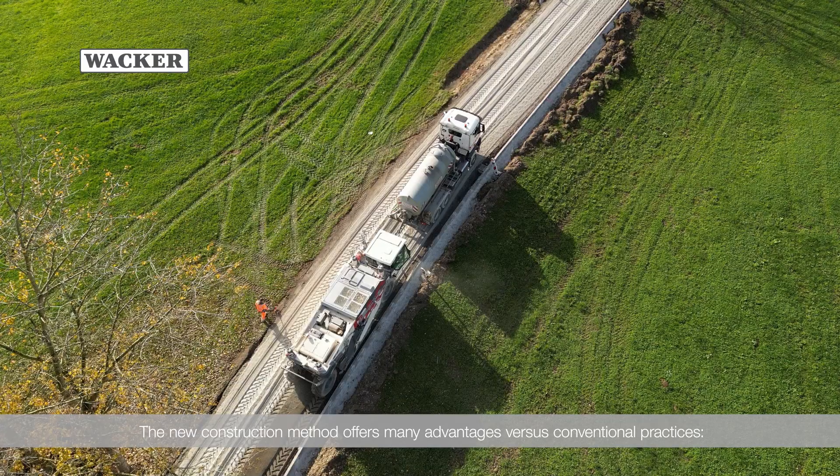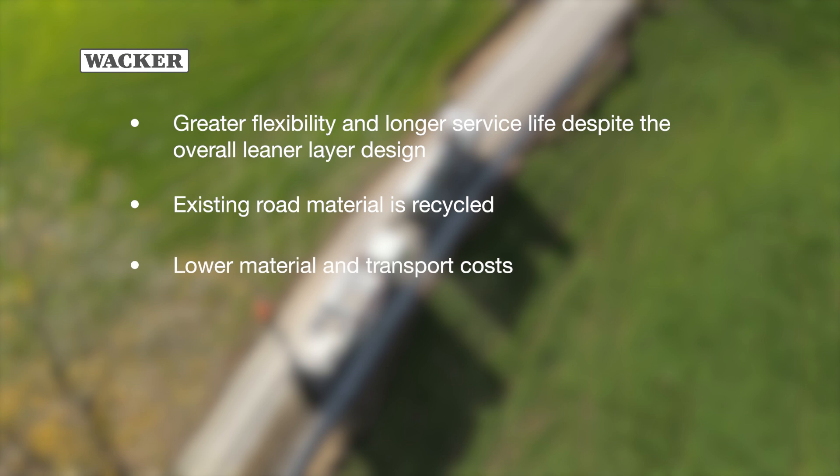The new construction method offers many advantages versus conventional practices. The base course is more flexible and lasts longer, even though the overall layer design is leaner. The existing road material is recycled, making it possible to conserve resources and send less material to landfills. Eliminating transport logistics reduces material and transport costs.